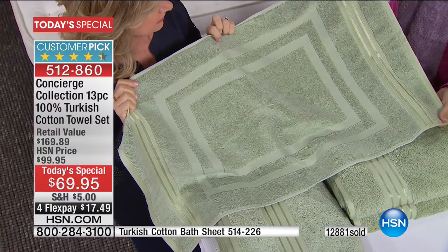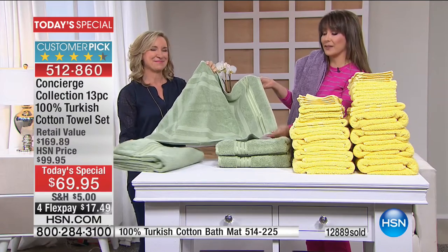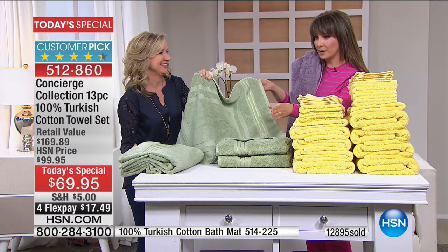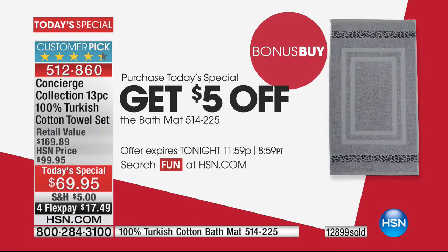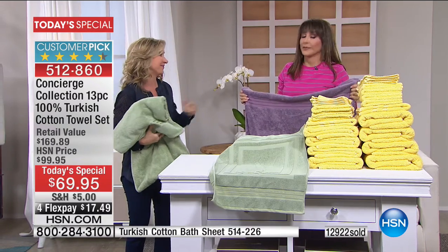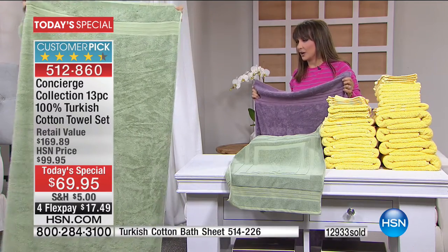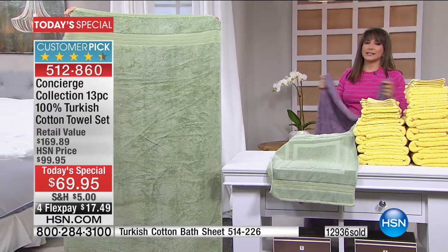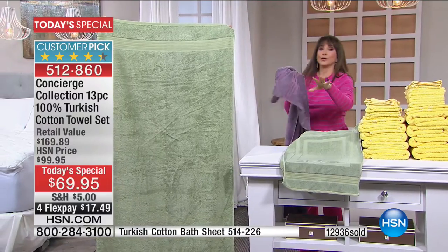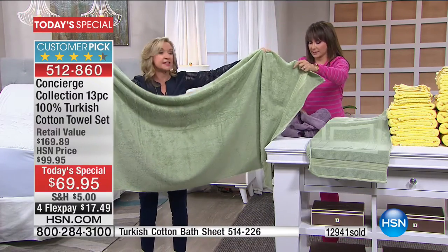Let's talk bath sheets — the four bath towels in the set are oversized at 30 by 56 inches, but my husband's 6'4" and he likes a big towel. I always buy him the bath sheet. Are you ready? It's 35 by 70. Look — it's touching the ground. If you're tall or larger and feel like towels aren't big enough, look how big this is. This is really luxurious, and these are only $29.95.